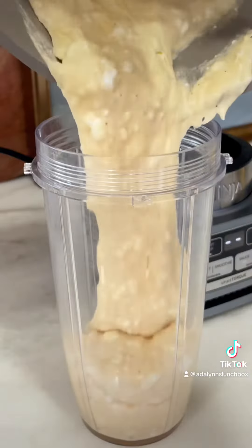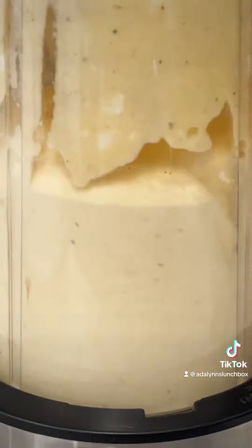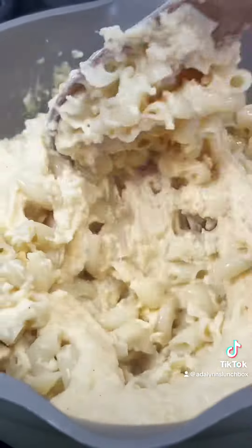Now you can skip this part if you don't mind chunks of cottage cheese, but if you want a creamier base, pour it in a blender and blend until smooth. This mac is high in protein and you can't even taste the cottage cheese at all.